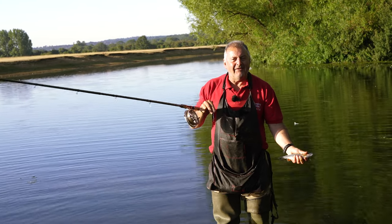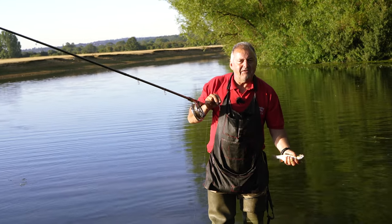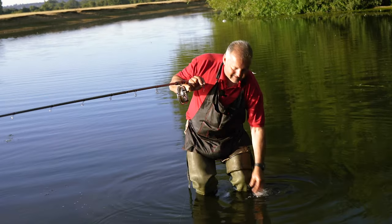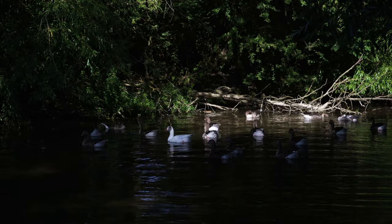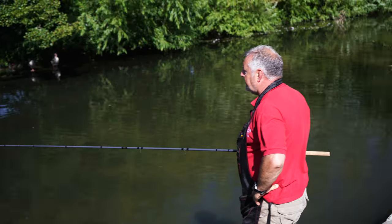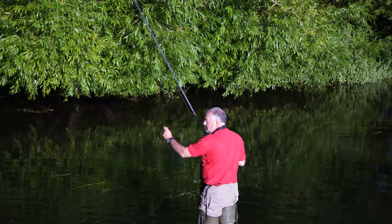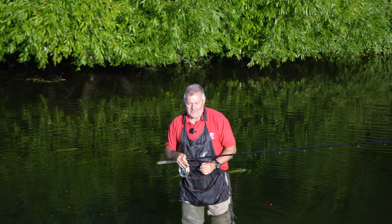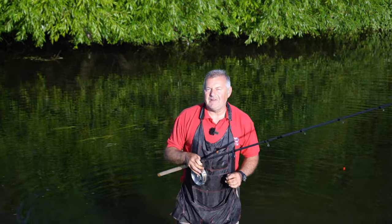It's only tiny, but really enjoyable. We'll pop him back, see if there's a bigger one. It's worth having a chuck everywhere you think there might be a fish. We've had a couple of tiny chub but we'll make our way down the stream a little bit further.